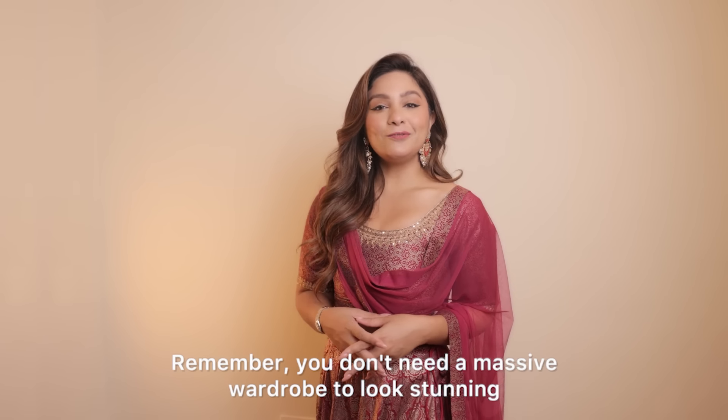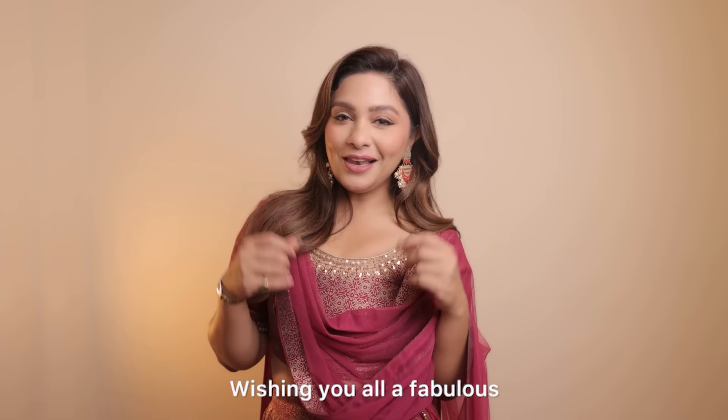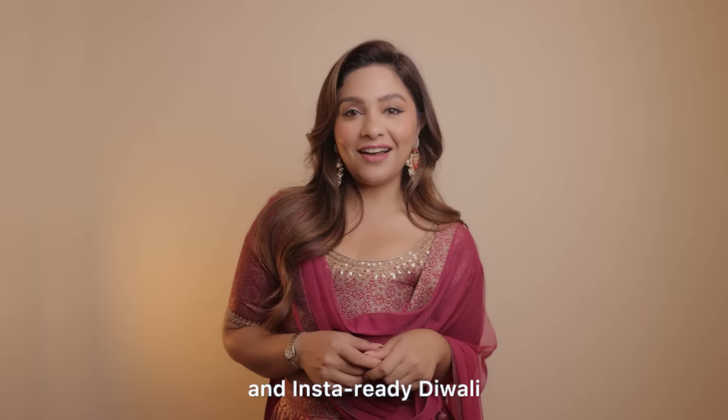And that's a wrap. Remember, you don't need a massive wardrobe to look stunning — just the right pieces and the right styling. Wishing you all a fabulous and Insta-Ready Diwali.